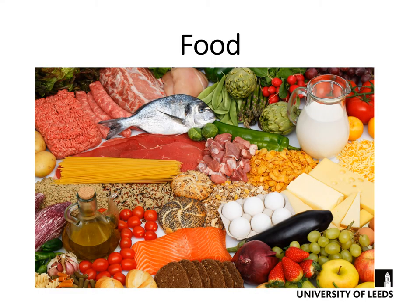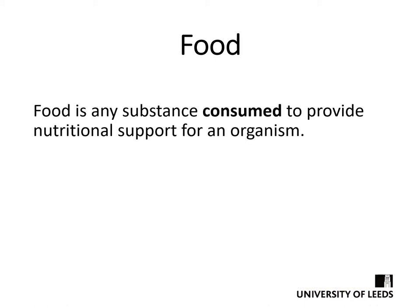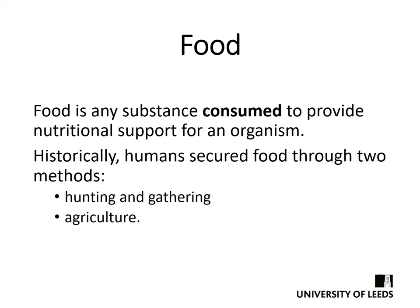We all know what food is and here we can see some examples. Of course we will be consuming it all of our lives, so we know a lot about it — or at least we think we do. So what is food really and how does it link to health? Food is any substance consumed to provide nutritional support for an organism. Historically, humans secured food through two methods: hunting and gathering, where we ran around after animals to kill them, or we roamed the surrounding area to gather anything we thought might be edible.